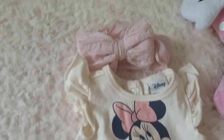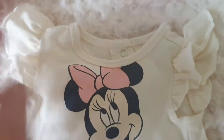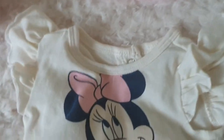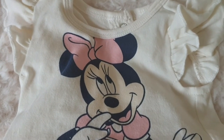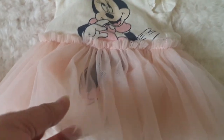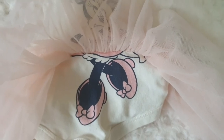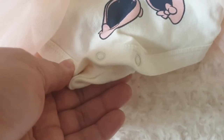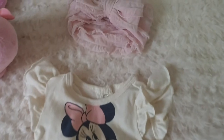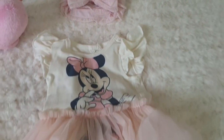Isn't it sweet? Starting with the actual outfit — it's a onesie with ruffled sleeves, size newborn. It has Minnie Mouse on the front, the top part of her, and then a really sweet tutu with her little legs and feet underneath, so it looks like Minnie Mouse is wearing the tutu. Isn't that gorgeous? I love her pink shoes and it has little press studs down the bottom. So so cute. We're going to team it up with a gorgeous pink headband in a similar fabric to the tutu skirt.